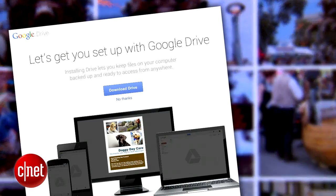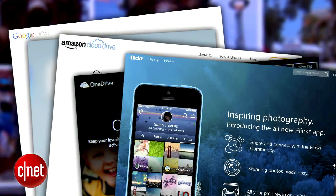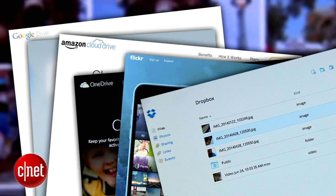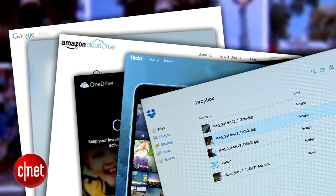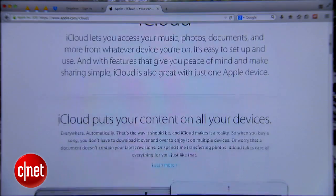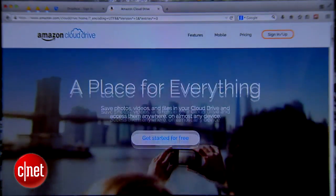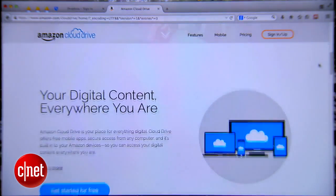That leaves us with the big boys: Google, Apple, Amazon, Microsoft, Yahoo, and to some extent Dropbox, though it's hard to believe they won't get snatched up eventually. Let's boot out Apple and Amazon right off the bat. iCloud only works with Apple devices and doesn't handle video. And Amazon's Cloud Drive is just too basic.